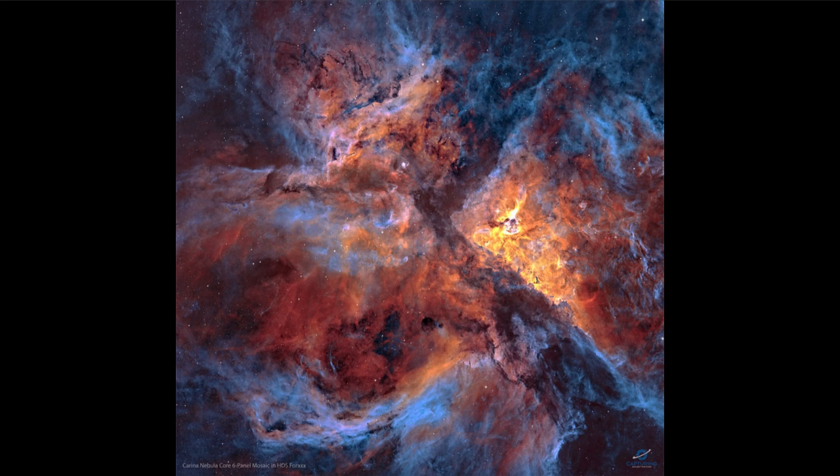The blue we see is ionized oxygen. That doesn't mean there's a lot of oxygen there — it's just trace amounts — but that is where the oxygen is able to glow, where it is at the right temperatures and the right excitations to be visible.